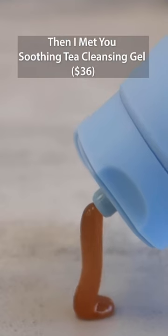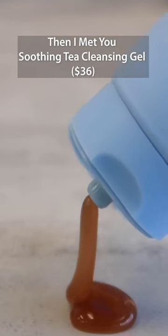If you're someone who leans a little bit more on the combination oilier side, I would recommend the Then I Met You Soothing Tea Cleansing Gel. This one took a little while for me to get hooked onto, but once I started consistently using it, I really fell in love with it. This one does an awesome job at really deeply cleansing your skin. It has incredible ingredients like rice ferment filtrate, which helps to hydrate the skin, as well as licorice root extract, which helps brighten any dark spots.